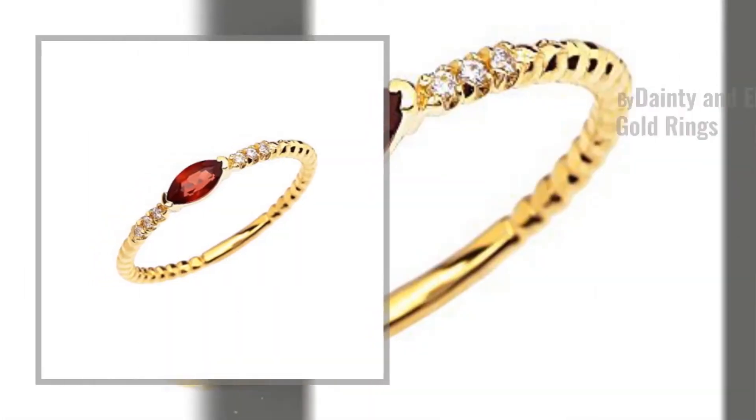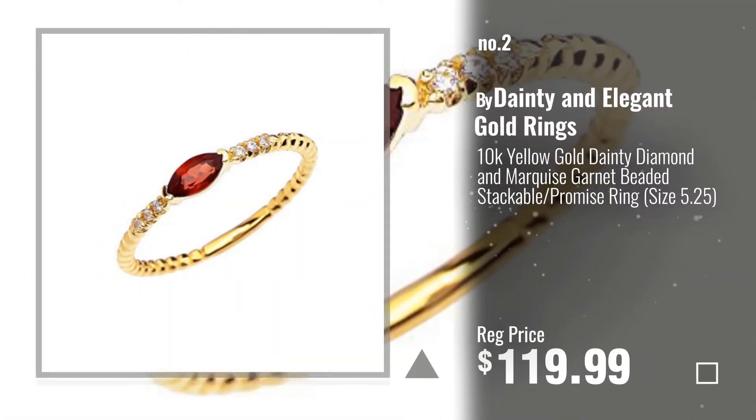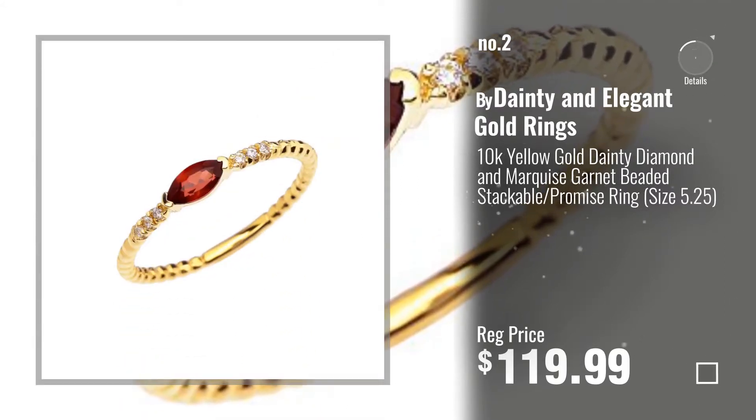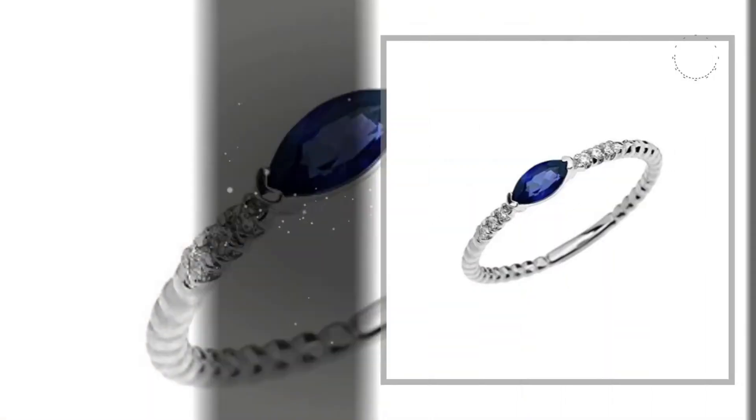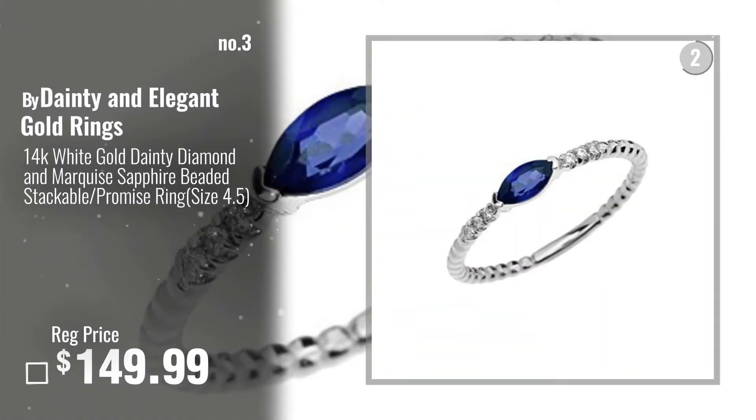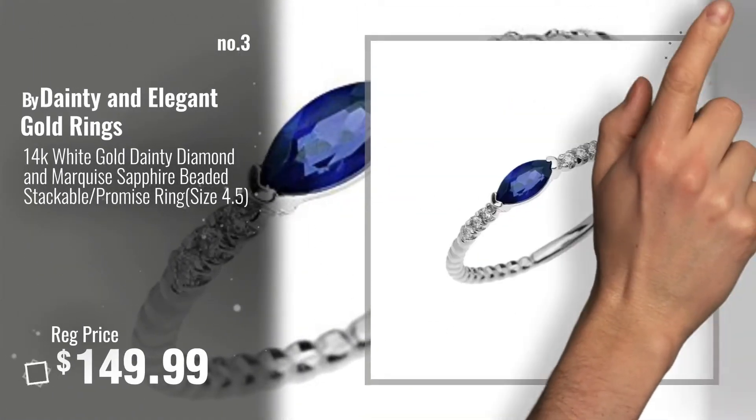Number 2 — another great product by Dainty and Elegant Gold Rings. Number 3 — for more info about these great marquee-shape rings, click this banner below.